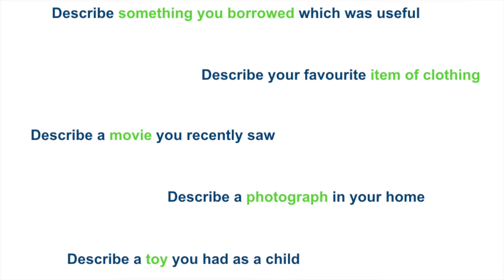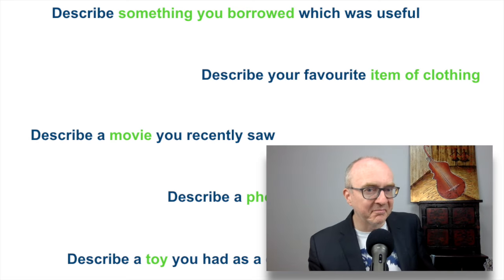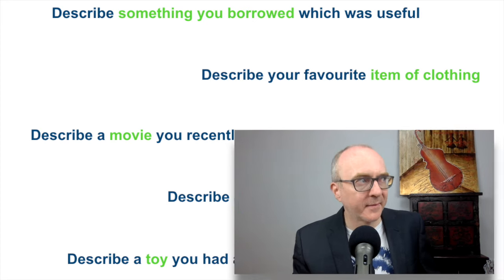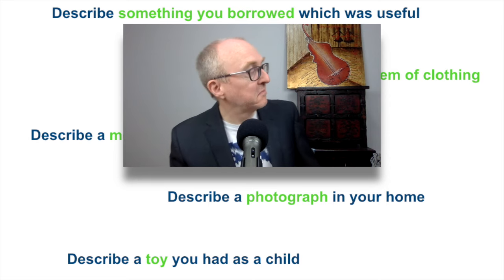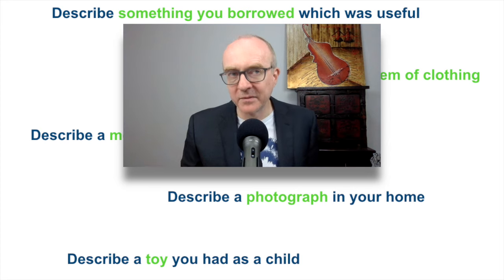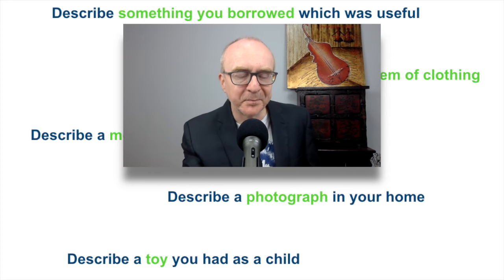Let's have a look at what those questions are. Recently we've had: Describe something you borrowed which was useful — I borrow things all the time, I borrow sugar from my neighbour, money from my wife. Describe your favourite item of clothing — maybe it's your new jacket or your new T-shirt. Describe a movie you recently saw. Describe a photograph in your home. Describe a toy you had as a child — is it dolls? Is it a bicycle? There's lots of things to talk about.